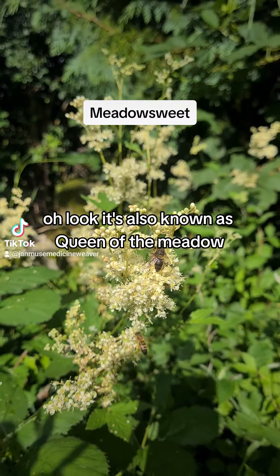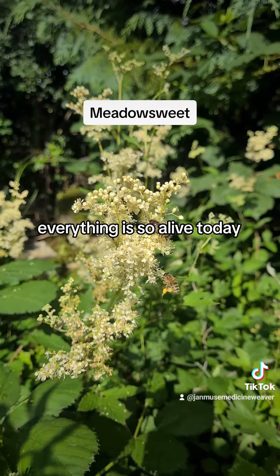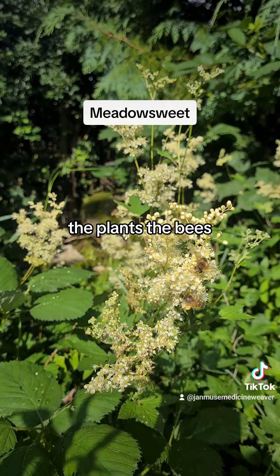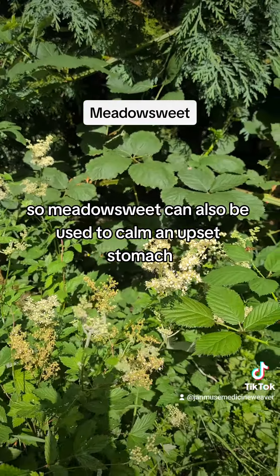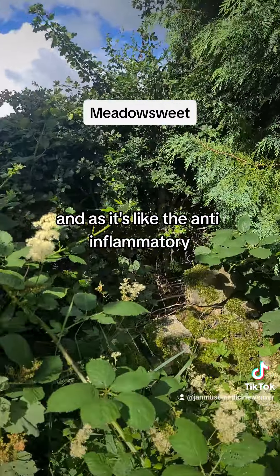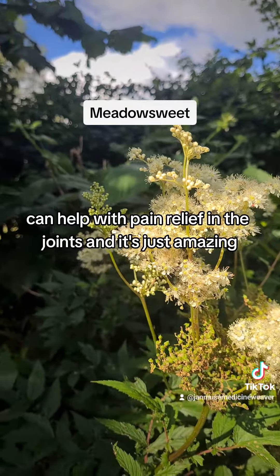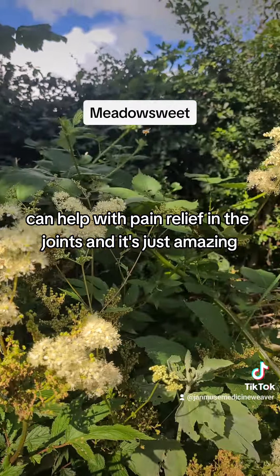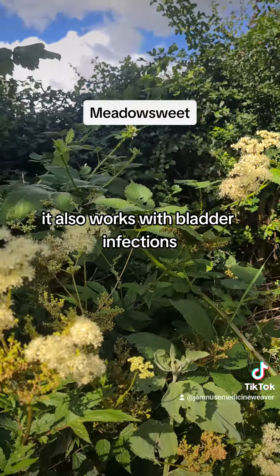It's also known as Queen of the Meadow. So meadowsweet can also be used to calm an upset stomach. And as it's anti-inflammatory, it can help with pain relief in your joints. It also works with bladder infections.